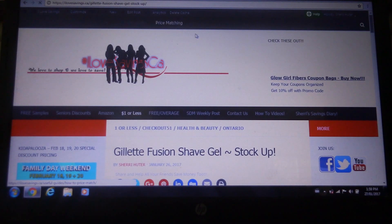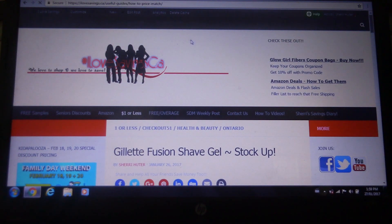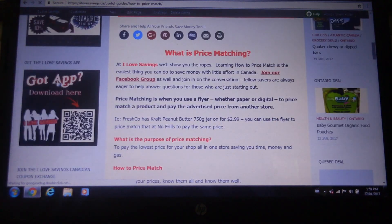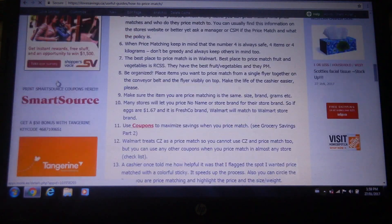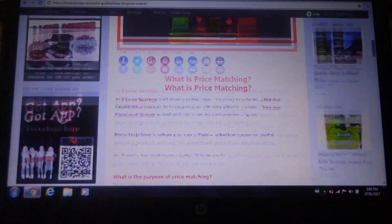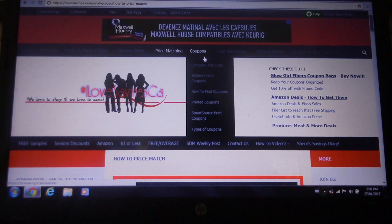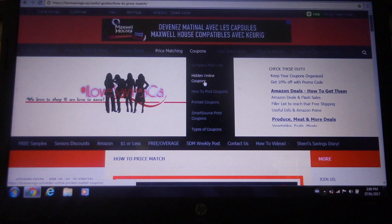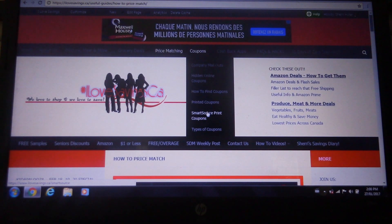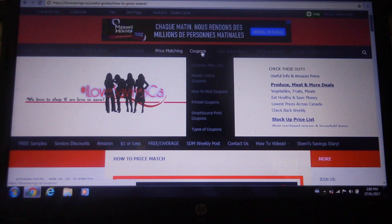Then we have Price Matching — this is just a quick little guide, so if you're new to price matching, you'll find the information you need here on basically how to start. Next we have Coupons, and there's a drop-down menu. So we have company mail-outs, hidden online coupons — that's one of my favorite sections — how to find coupons, printed coupons, SmartSource coupons, and the types of coupons. Basically everything you want to know about coupons, you will find here.